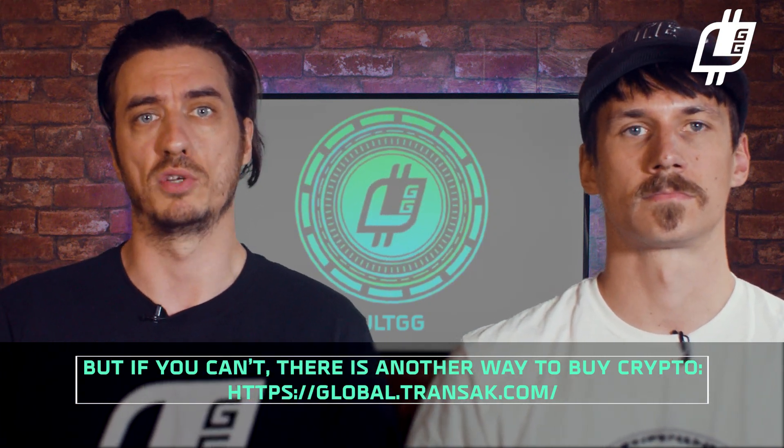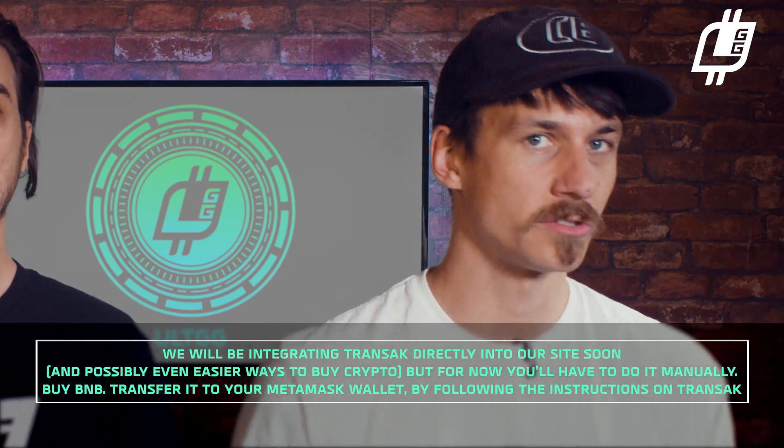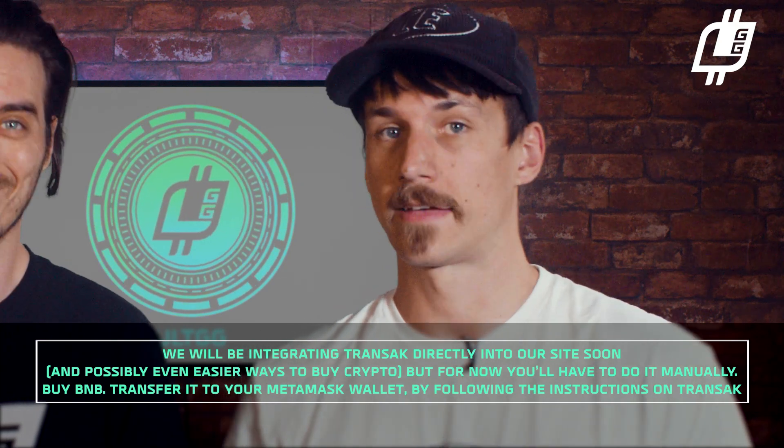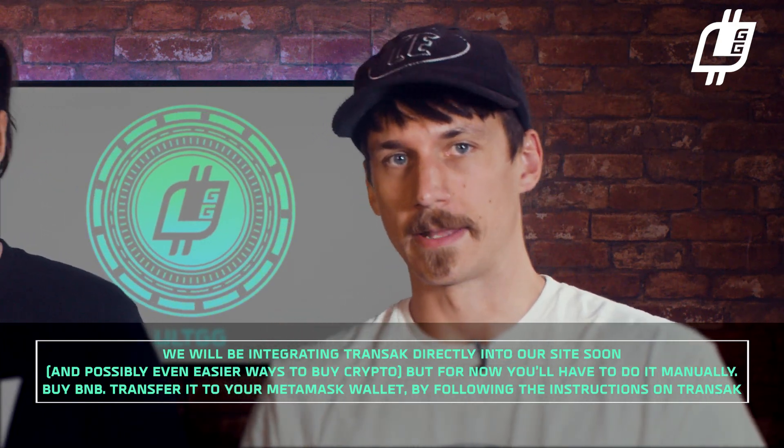You can buy crypto by going to global.transact.com. We will actually be integrating Transact directly into our site soon, and possibly even easier ways to buy crypto, but for now you have to do it manually. Buy some BNB, transfer it to your Metamask wallet by following the instructions on Transact — they take you through every step of the process.